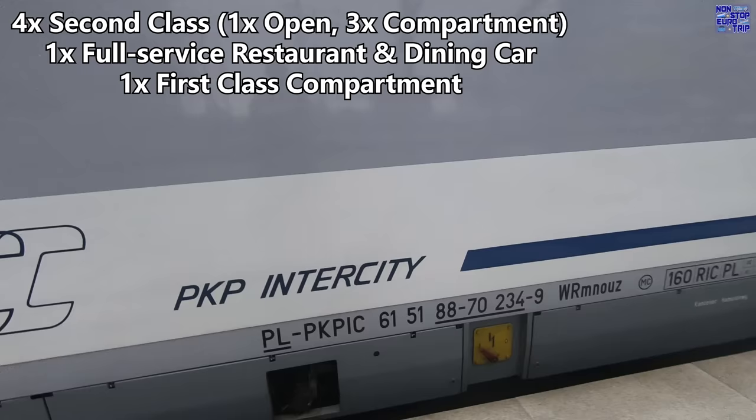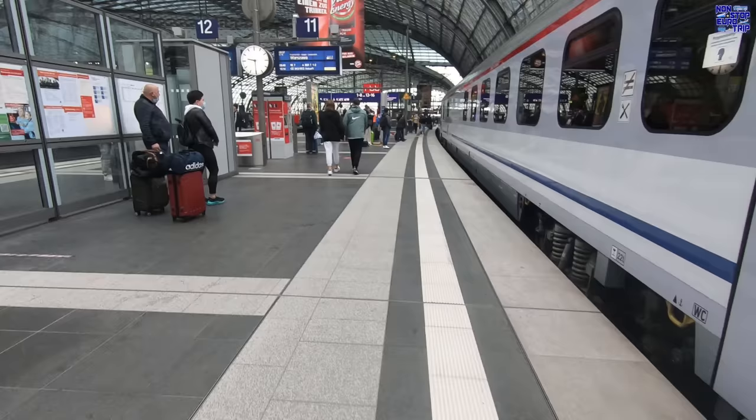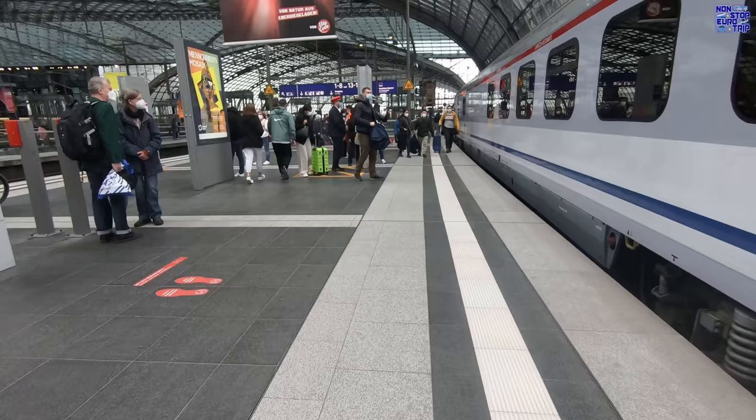The train is made up of the following coaches: four second class, including one open and three compartment; one full service restaurant and dining car; and one first class compartment car. There is no wheelchair lift built into this train, but there are manual ramps on board and mobile lifts available on the platforms, so speak to staff or pre-booking is best.